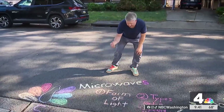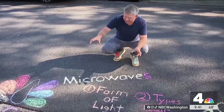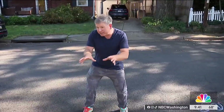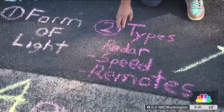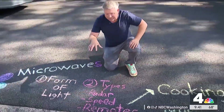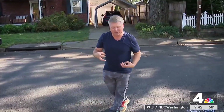Before we get to microwave ovens, let's talk about microwaves first. It's a form of light, a form of electromagnetic radiation. It is a wavelength of light that sits between radio waves and infrared waves. There are different types of microwaves used in many different ways: we use them for weather radar to tell you if a storm is approaching, in radar guns to check the speed of your car or a ball at a baseball field, and even for remote controls and garage door openers.